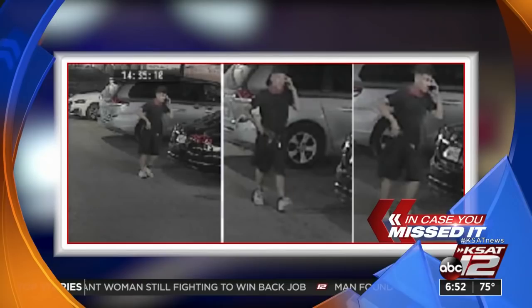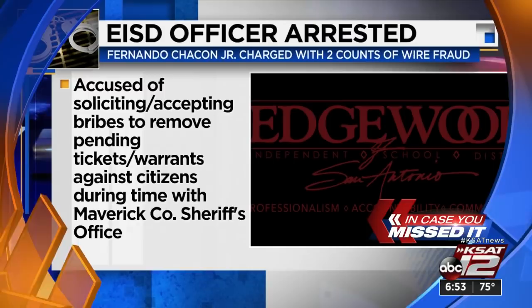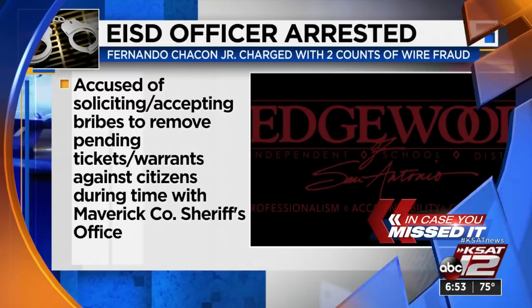Good morning, it is Tuesday, November 2nd. San Antonio police and Crime Stoppers need your help finding a suspect wanted for an armed robbery that happened in the North Star Mall parking garage back on October 18th. Police say the suspect approached the victim with a gun, demanded their car keys, and sped off in the vehicle. In other news: an Edgewood ISD police officer, Fernando Chincon Jr., has been indicted on federal wire fraud charges and was arrested by the FBI. The charges stem from his tenure with the Maverick County Sheriff's Office — the 41-year-old is accused of soliciting and accepting bribes to remove pending tickets and arrest warrants.